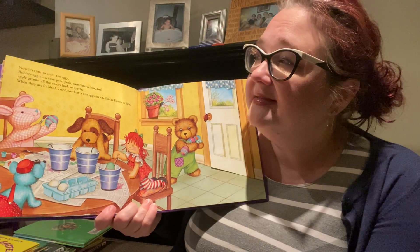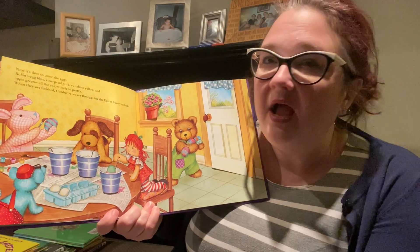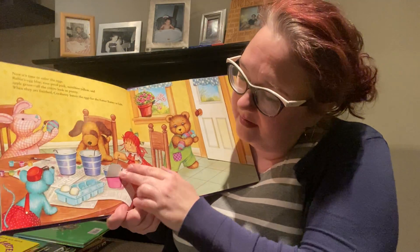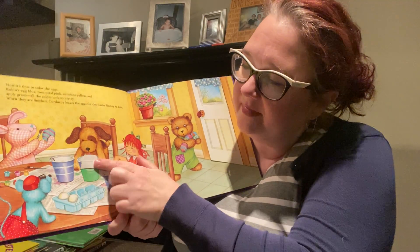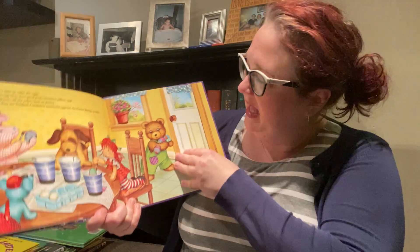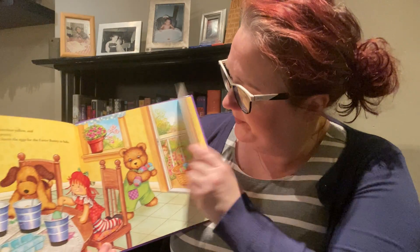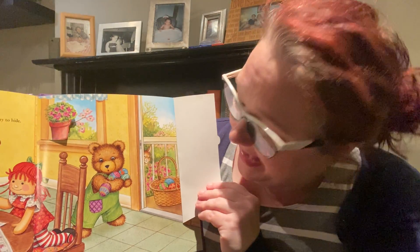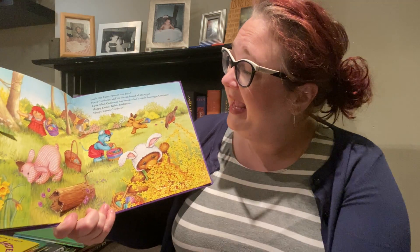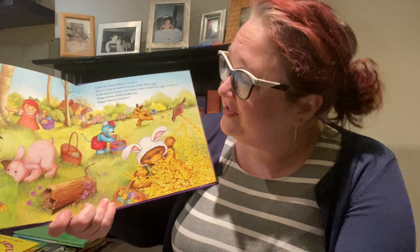Now it's time to color the eggs — robin's egg blue, rose petal pink, sunshine yellow, and apple green. All the colors look so pretty. When they're finished, Corduroy leaves the eggs for the Easter bunny to hide. What's under this cup? Pink eggs. And these are going to be green. And what color are these eggs going to be? Purple. What is behind this door? There's a bunny leaving an Easter basket. Look, the Easter bunny was here! Have Corduroy and his friends found all the eggs? Look what Corduroy's found. Don't touch those eggs, Corduroy. Happy Easter, Robin Redbreast. Happy Easter, Corduroy.